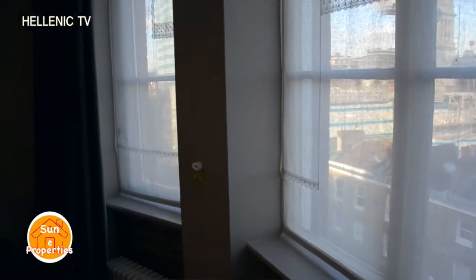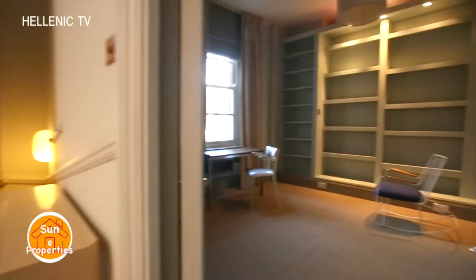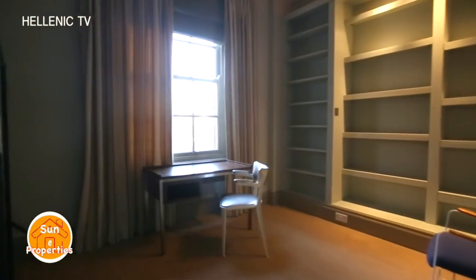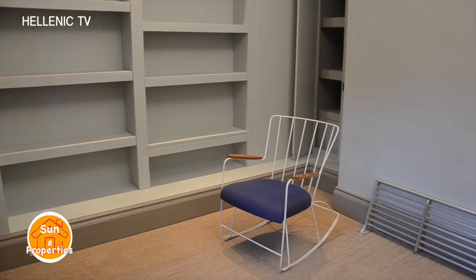From the double-glazed windows you can see the stunning panoramic views of the city. The second single bedroom is very spacious and very stylish — the window allows enough light to come in and make the room very bright and warm.